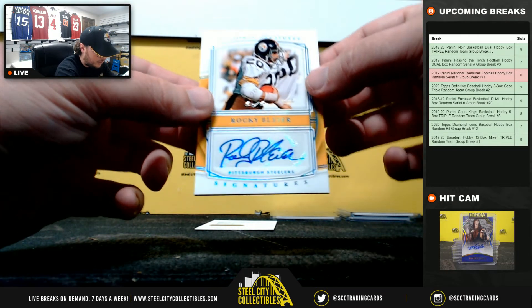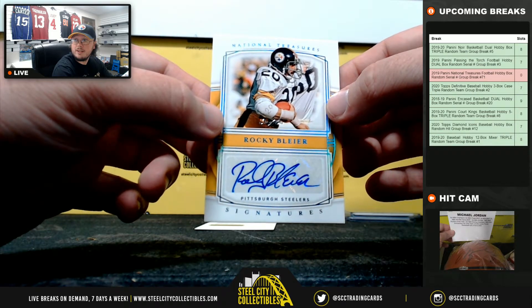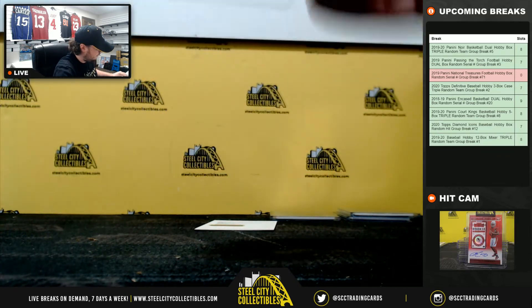Got signatures — one of one — Rocky Blyer. Really nice hit there. Rocky Blyer, one of one. And that goes to James.